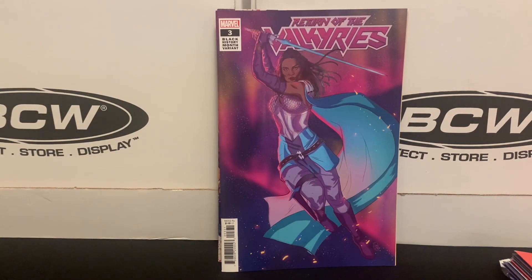Return of the Valkyries — this is the Black History Month variant. I love the colors on that; that's a big draw for me. But I did want this issue. This is a miniseries I've been working on as part of the continuation of Jane Foster's story. Many people know she was the Mighty Thor for a while. Mighty Thor went on to become Valkyrie. There have been a couple of different limited series following not just Jane Foster but the Valkyries' story. So this was part of that limited series I've been working on.